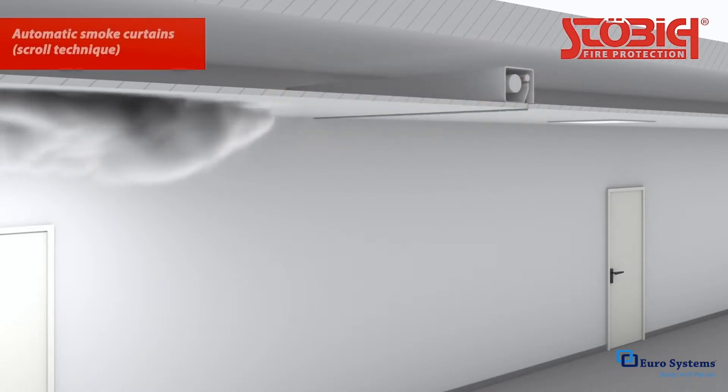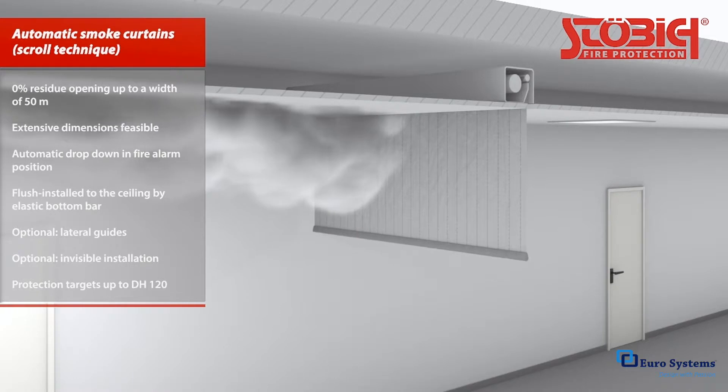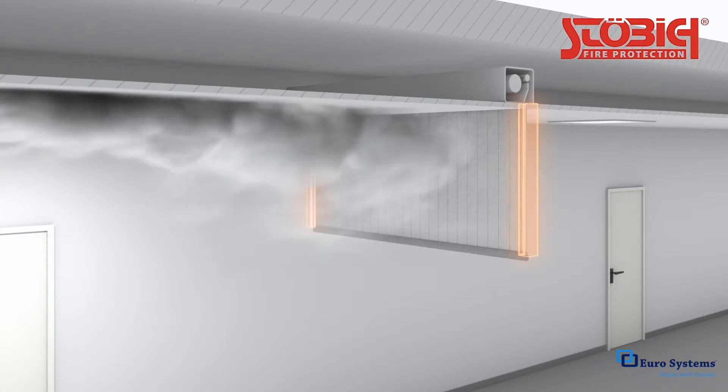Automatic smoke curtains can also be rolled up and concealed in nearly any architectural space. They unroll to their in-use position only in case of a fire alarm. In this case, it is important to compensate for lateral leakage. Guide tracks are available for this purpose.